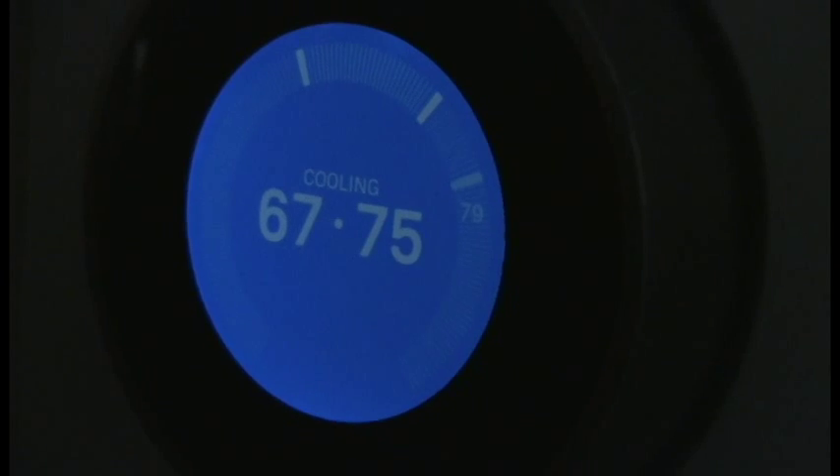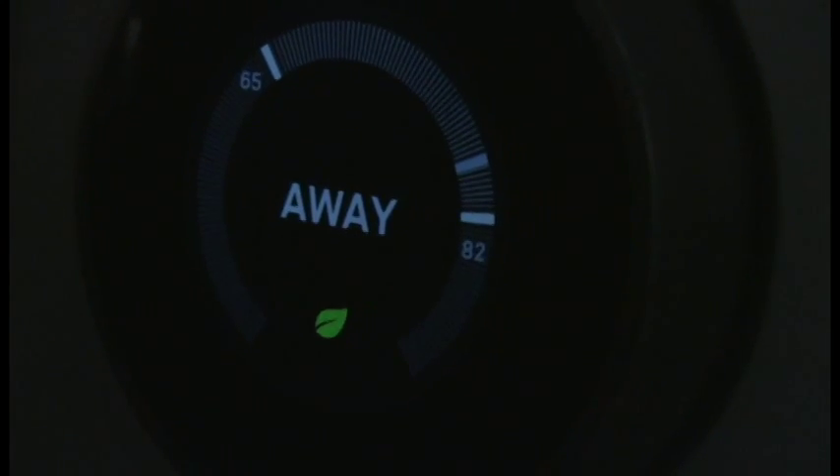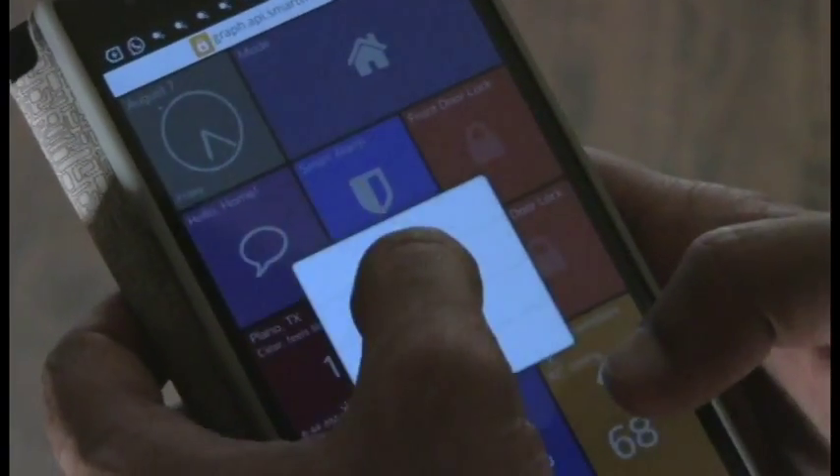If I walk out of the house or the whole family goes away, the AC goes down automatically to the outside temperature and shuts off. When we come back, it knows we are coming and starts up, saving a lot of energy. And sometimes we forget to arm the house — I can arm and disarm from my phone, which is an amazing feature.